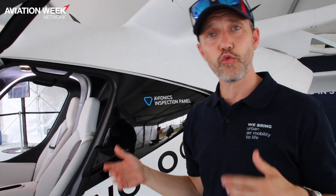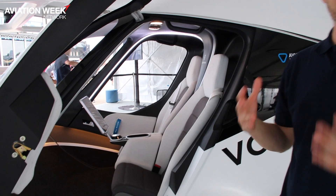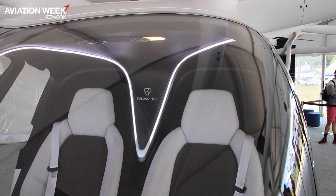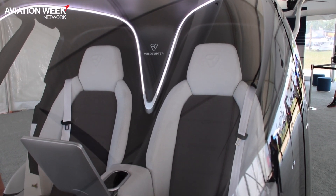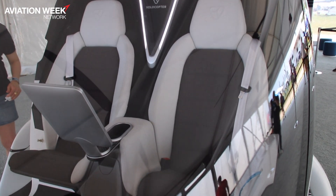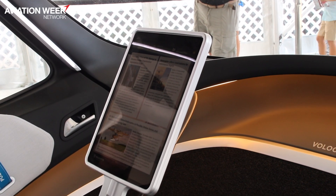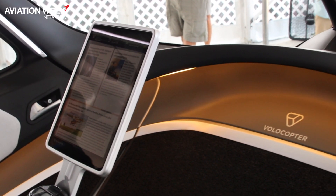The interior is really roomy. We want you to get in and out very easily — it's spacious. I hope you'd feel comfortable. This is already the autonomous version, so you're going to have a big screen in the middle, not a control stick for the pilot. That will give you information on the flight as well as full connectivity for entertainment and everything happening.